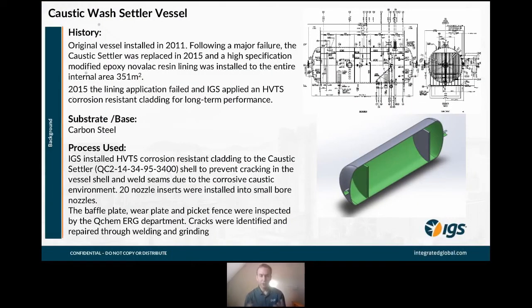The first case history illustrates the costs of operating a Merox unit. For this particular client, the original vessel purchased in 2011 failed — they had a major failure — and had to replace it in 2015. They decided to use an organic internal lining to prevent the failure from reoccurring.